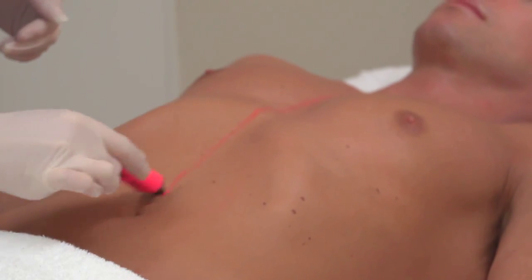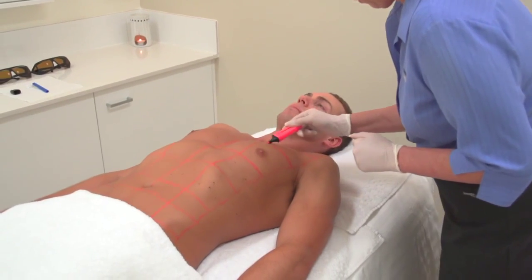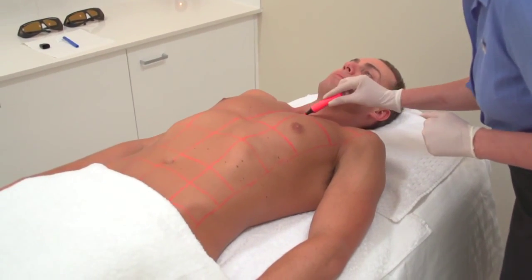By gridding up, we make sure we cover the whole area every time. If the area isn't defined by visual markers, it's almost impossible to get all the hairs — this equates to missed hairs that will eventually require further treatment.